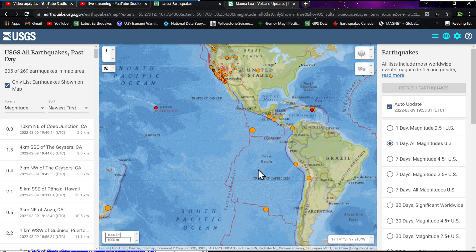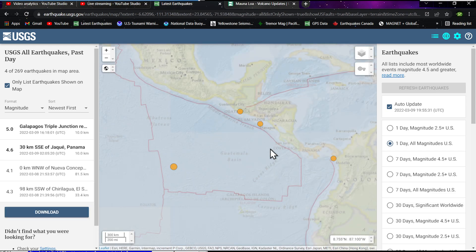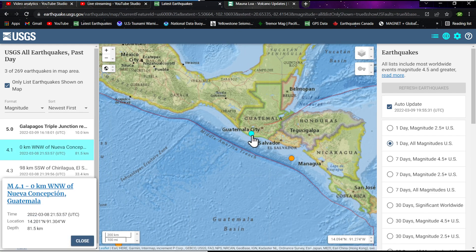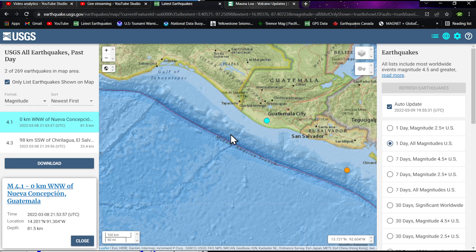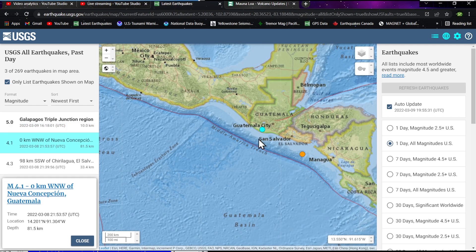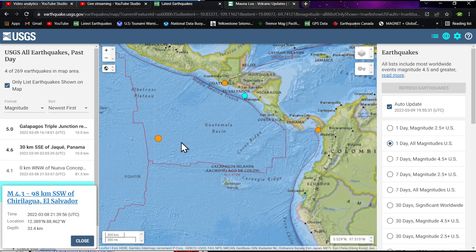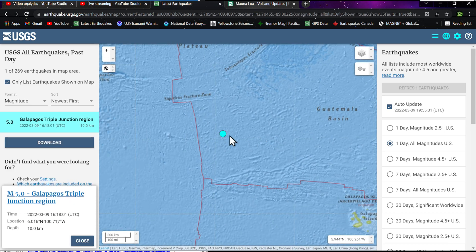Looking at the big picture, seeing a pretty good increase in movement around the Middle America Trench and southward. Up around the Guatemala area, there's a 4.1 at 81.5 kilometers inland, west of Guatemala City — a subduction zone quake deep into the Middle America Trench. Some activity further south, one closer to the locked area at 33.4 kilometers. A 4.3 and a 5.0 kicking up around the Guatemala Basin.